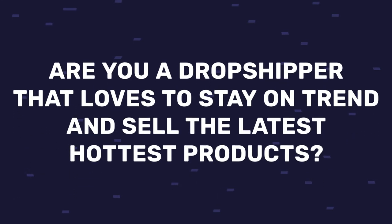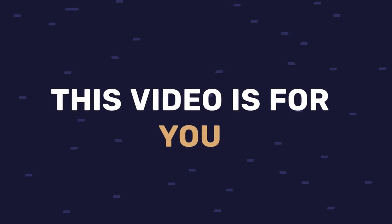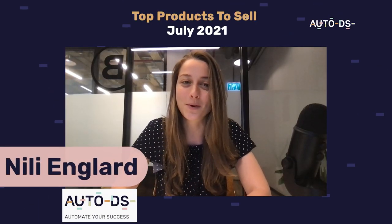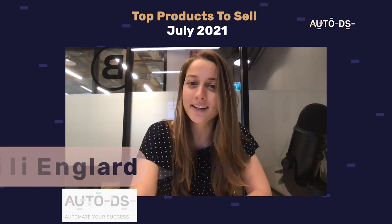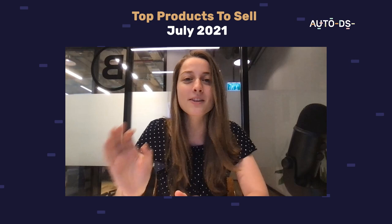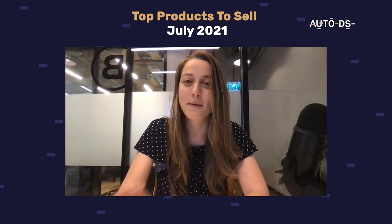Are you a dropshipper that loves to stay on trend and sell the latest hot selling products? Then this video is for you. I'm going to talk to you about the top products to sell in July 2021. How do I know these products are trending? We put a lot of work into our algorithms and database to cherry pick the very best products for you to sell month by month.